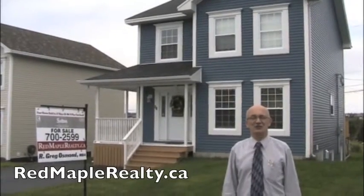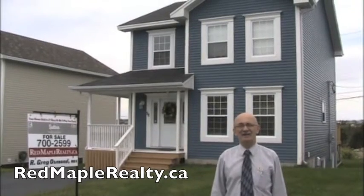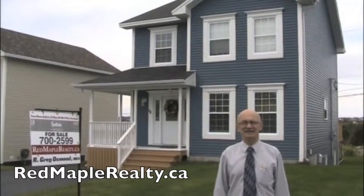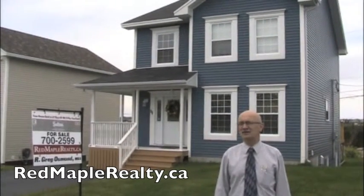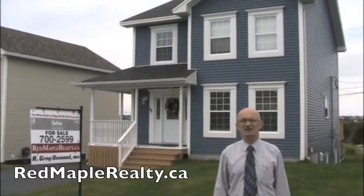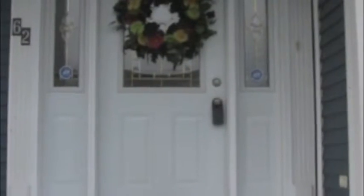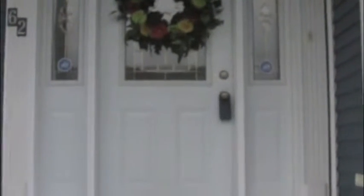Hi, it's Greg Osman of Red Maple Realty, licensed with the Southman Group. We're here at number 62 Stormont in Paradise and we're putting this home on the market today. It's a beautiful home, a two-story house with three bedrooms, hardwood floors, really nice kitchen. So let's go inside of this beautiful home on Stormont and check it out.